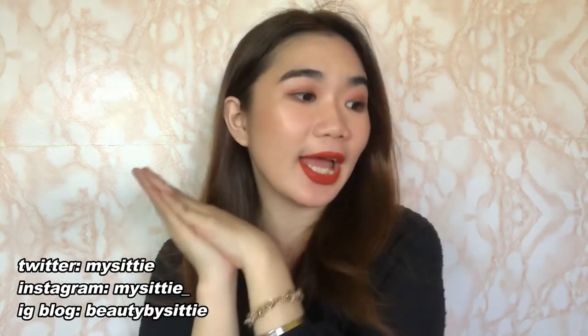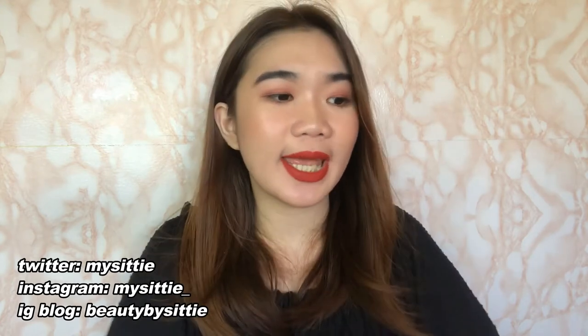Hey guys! Welcome back to my channel. It's Girl City and today is actually Christmas Day. So to everyone, Happy Holidays! I hope you guys are having an amazing time with your family and friends and enjoying the festivities.